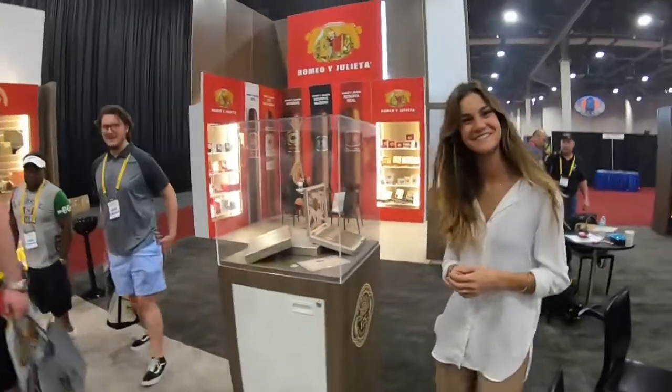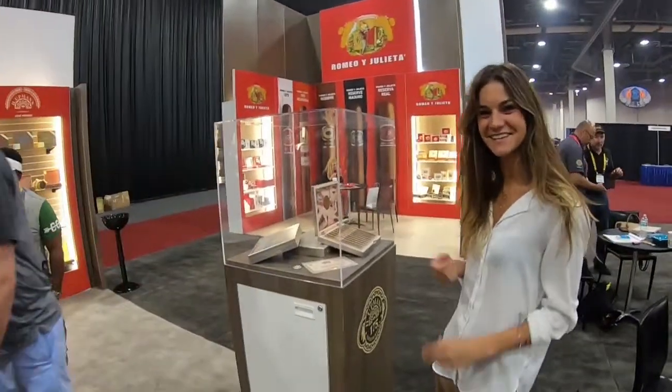We're here with H. Upmann USA looking at some new stuff at IPCPR 2019. Our coverage is brought to you by Cigar Oasis Humidification Solutions since 1997.